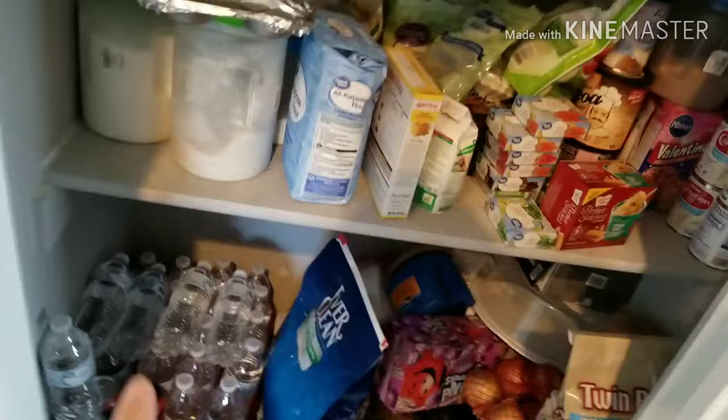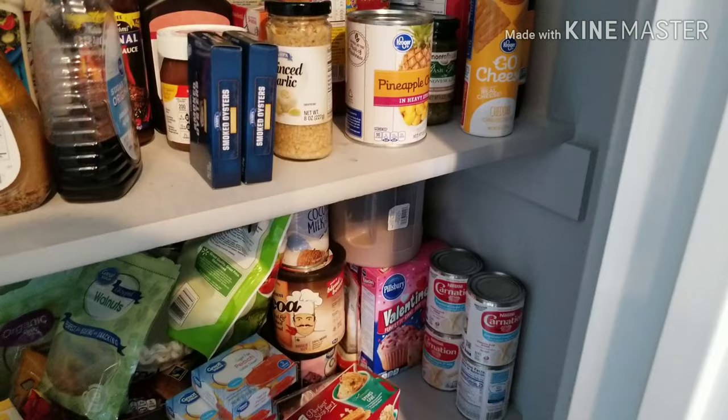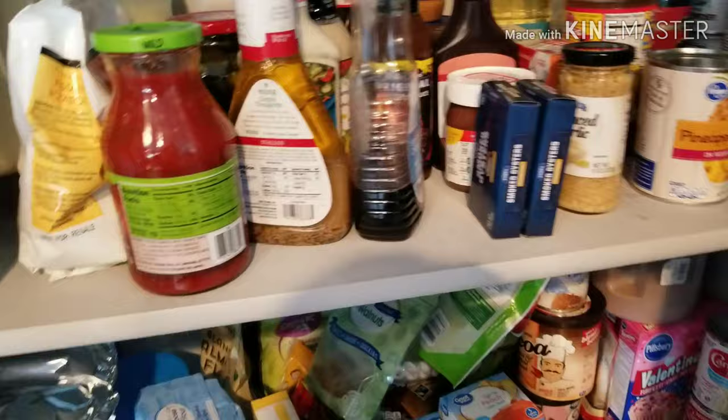And then this is my pantry — there's a lot of stuff in here and I really need to organize this hardcore. We have all our drinks, cat litter, potatoes, onions. This is the baked goods section: evaporated milk, cake mixes, Jello, other baked goods, flour and stuff. Then we have rice, potatoes, all of our pasta, and condiments that are not in the fridge. There are oysters, garlic, pineapple — just a hodgepodge of a whole bunch of random stuff.